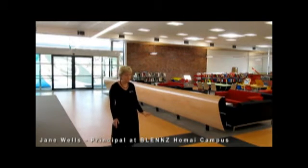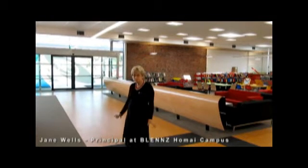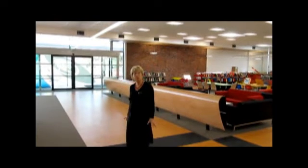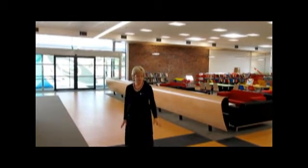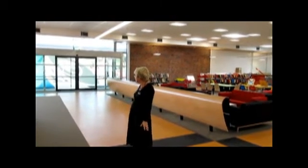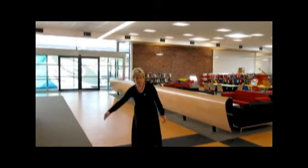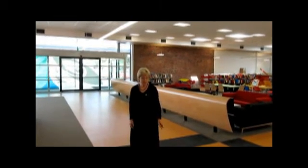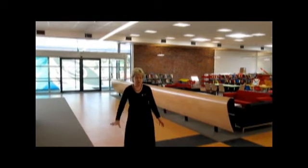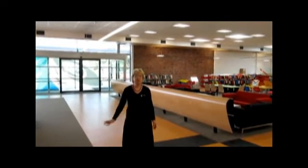We have designed the flooring to provide cues. For people with low vision, we've got black striped areas which indicate points of turn to give cues. We've also created what we call our yellow brick road, which is an orange coloured vinyl in sharp contrast to the carpet on the side of the pathway. This gives a visual cue that they're on the right track, and also a tactile cue for those who are totally blind, because you can feel the difference between the vinyl and the carpet.